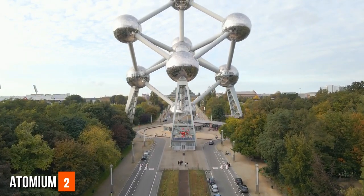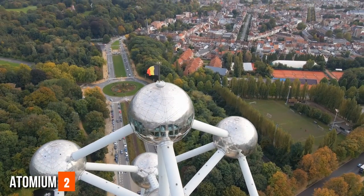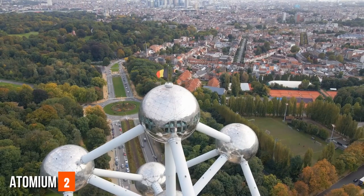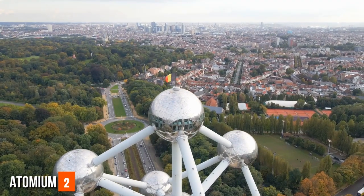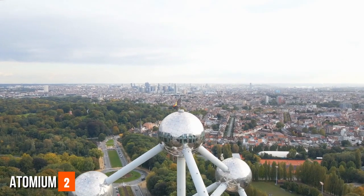The top sphere offers breathtaking panoramic views of Brussels and its surroundings, providing a bird's-eye perspective of the city's layout and landmarks. The Atomium remains not only a tribute to the Expo's theme but also a futuristic symbol of Brussels' forward-looking spirit.